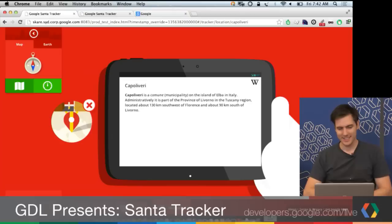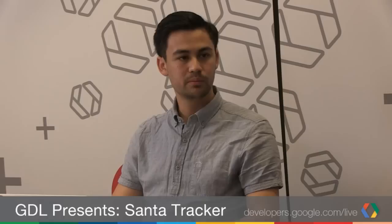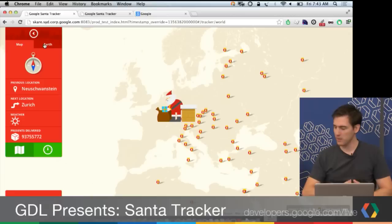We also have Wikipedia content — Santa's reading Wikipedia on his Nexus 10. He's technologically advanced! The map itself is just a styled Google Map with normal markers. Santa is a marker — right now he's delivering presents. We've also got an Earth button so you can watch on Google Earth. Google Earth is still part of it.